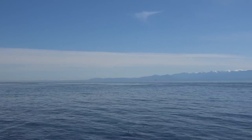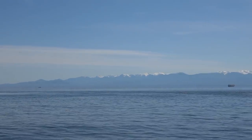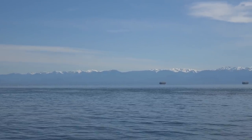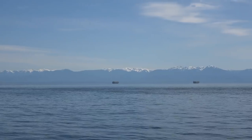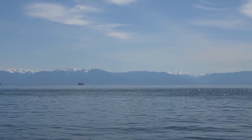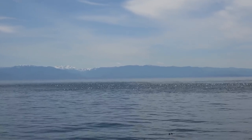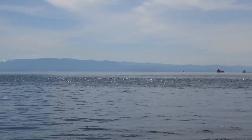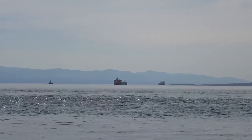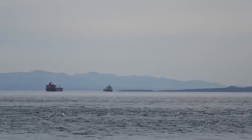Now shooting more towards the south, you can see the mountains of the Olympic Peninsula come into view - Olympic National Park in Washington State. That's where we came from the other day, over in Port Angeles. You can see a couple of freighters out there on their way out - loaded up, they'll go down the Juan de Fuca Strait and then out into the Pacific Ocean.